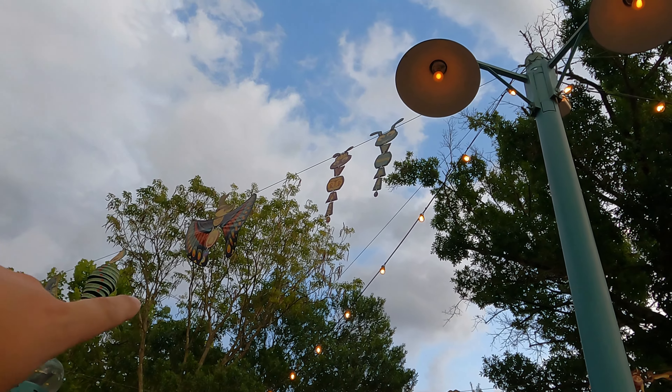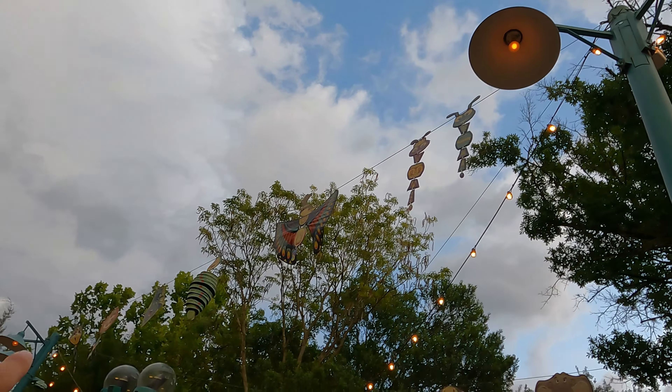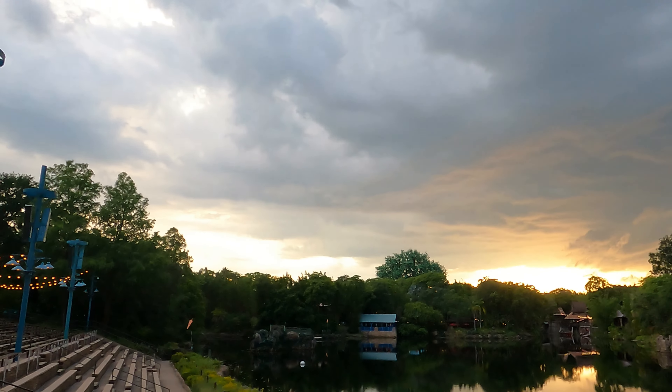And then we've got Heimlich, Gypsy, Flick and Atta. And then Turk, Heihei, Miko. Let's go over to the other side here to check that out.